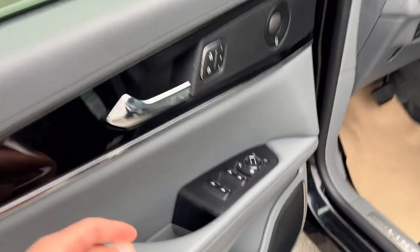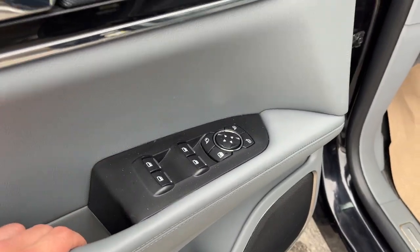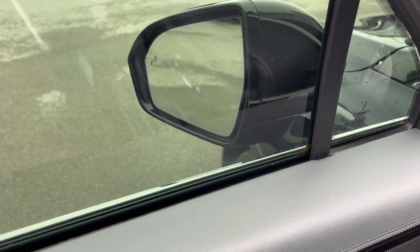Coming around to the front of this vehicle, you do have your keyless entry keypad on the door, power windows and locks of course, and power glass adjustable folding mirrors with blind spot monitoring.